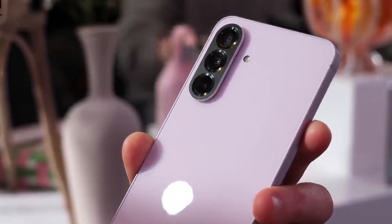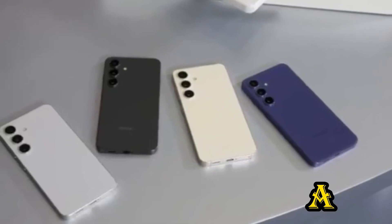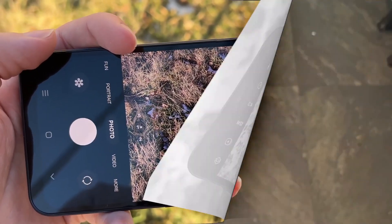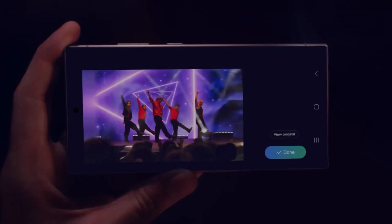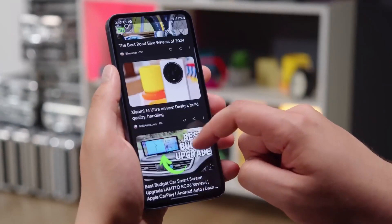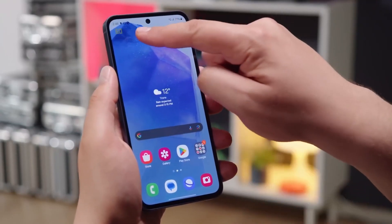Samsung is stepping up its game in the mid-range smartphone market with the introduction of the Galaxy A36 and A56. These new models bring several upgrades, particularly in the camera department. One of the biggest highlights is that they are the first Samsung mid-range phones to support 10-bit HDR video recording, a feature previously exclusive to flagship devices. This means users can now capture videos with richer colors and a wider dynamic range, making them look more professional.